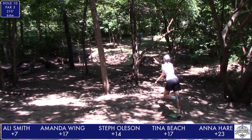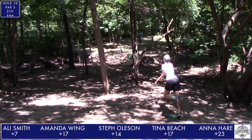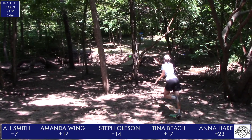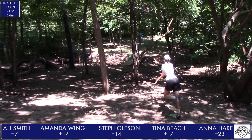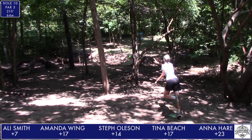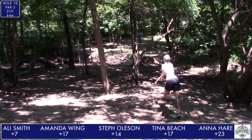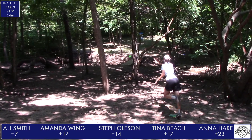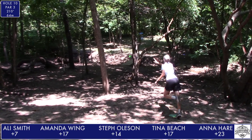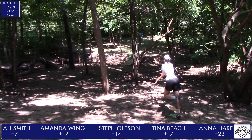Hole 12 is the shortest hole on the course — it's the shortest hole on a lot of courses. 138 feet, just a tiny bit uphill, a lot of trees, and the green is very guarded. Steph's turnover shot is pin-high and on the right — if there's nothing in the way, she should have a very easy birdie looking at her. Allie lines up the forehand — oh, a little nose up, a little yanked. She wants another swing at that one. Tina goes right up the middle, left-handed with a mid, and that is all but parked.